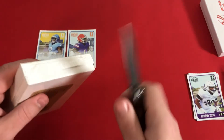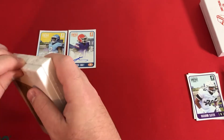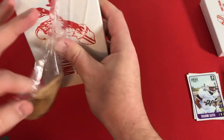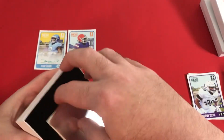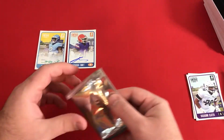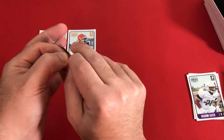Okay, so that's pack number one and we'll go ahead and cut open into the second one. I would say that's a pretty successful first box — getting a numbered green auto, and then getting a nice player for the most basic parallel you can get.